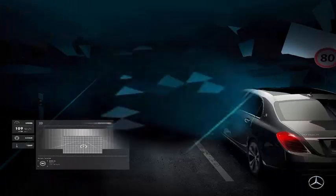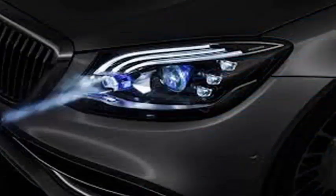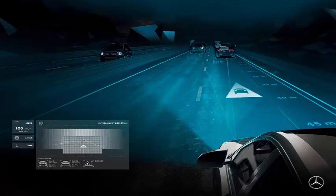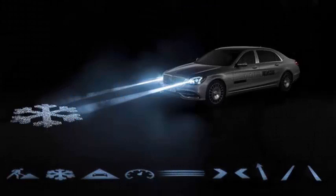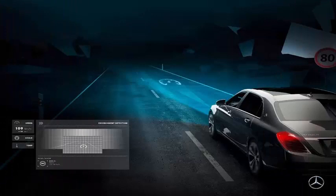The headlights are also capable of projecting information on the road. For example, if you drive through a construction site, you can project two lines of light to show the width of the car and guide it so that it does not drive too close to either side. Or if you get too close to the car in front of you and drive at more than 18.6 mph, your car will project a rear collision warning symbol to warn you.